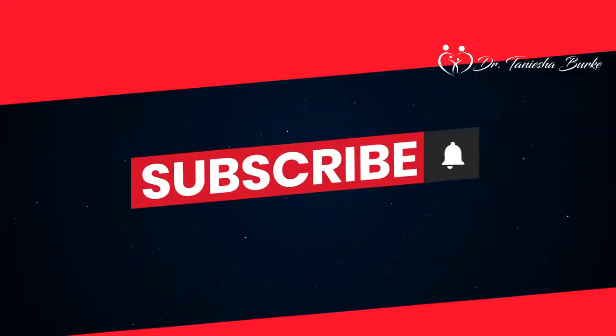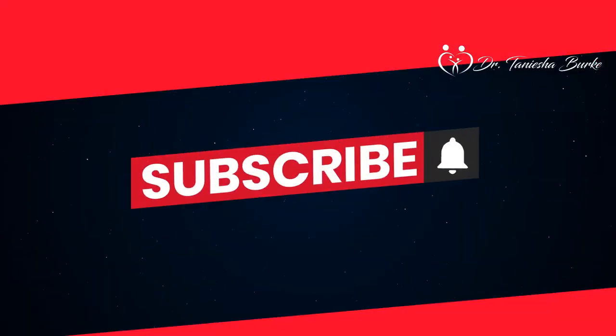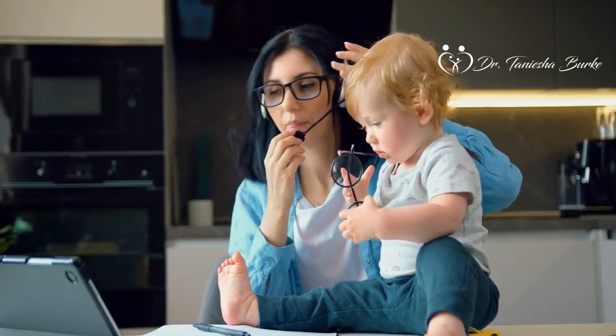If you found this video informative and you haven't subscribed yet, please hit the subscribe button to be alerted of upcoming positive parenting content. Thank you so much for joining us, and goodbye for now.